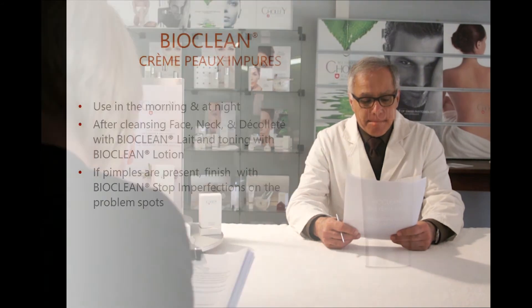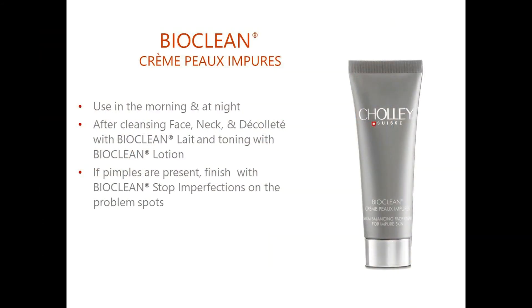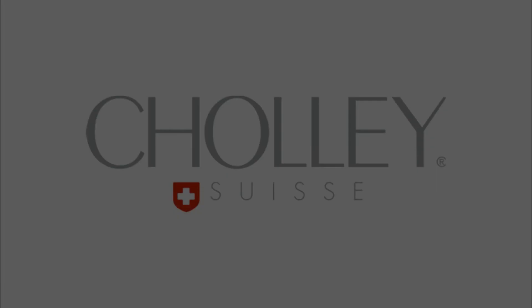How to use it? Mornings and at night, after cleansing the face, neck and décolleté with Bioclean Lay and toning with Bioclean Lotion, use Bioclean Crème Pour Impure on the entire treatment area. If pimples are present, use Bioclean Stop Imperfections specifically on the pimples and problem spots.